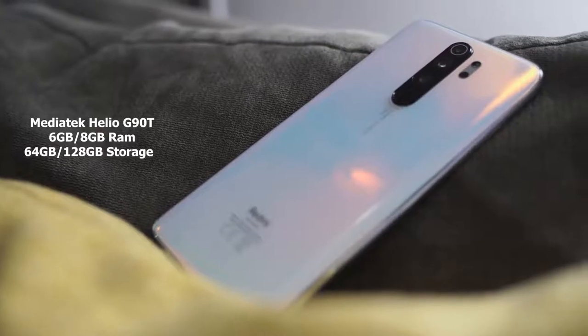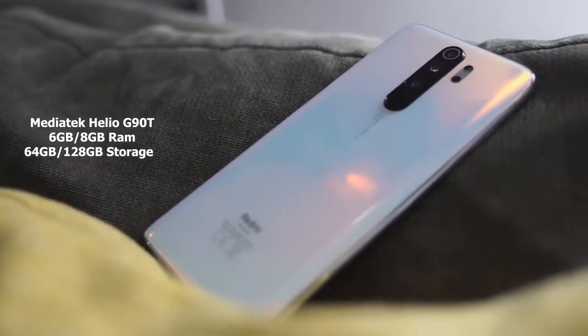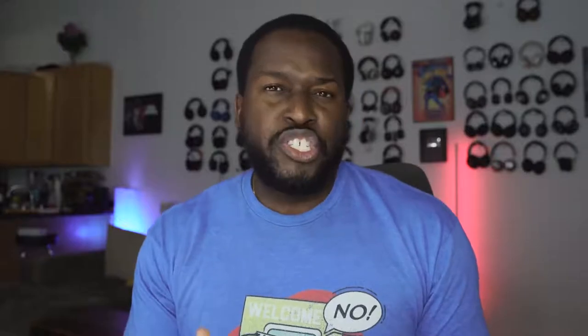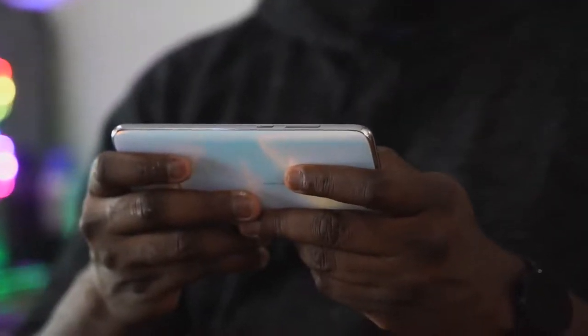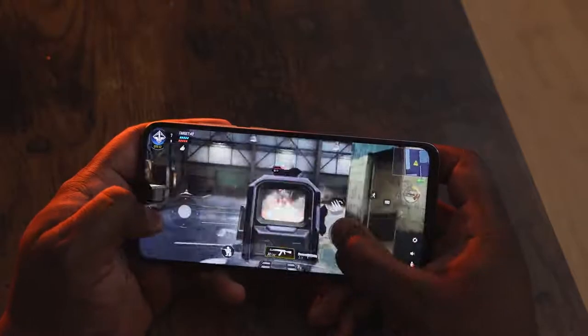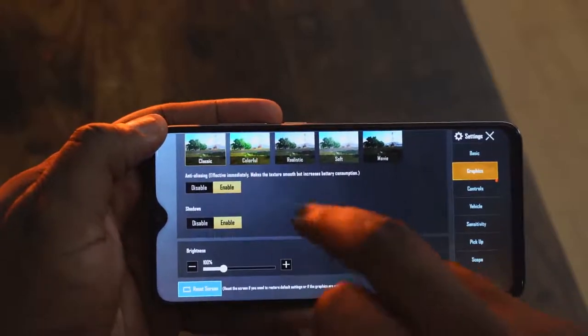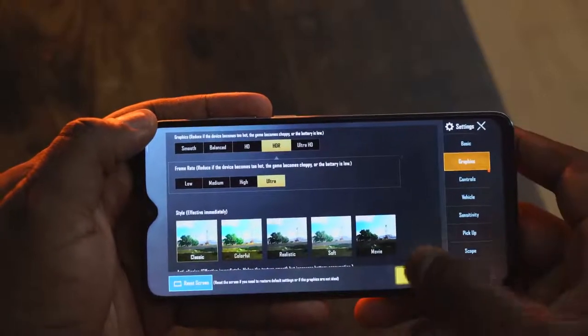Under the hood, we have a MediaTek Helio G90T processor. This is a processor that's geared for gaming and should give you close to mid-to-high-end gaming performance. Combined with six to eight gigs of RAM, you've got something that really pushes gaming to the next level for this price point. Because again, you're spending $257. You're not expecting much. So let's take a look at Call of Duty Mobile, which we love to play, and some PUBG.